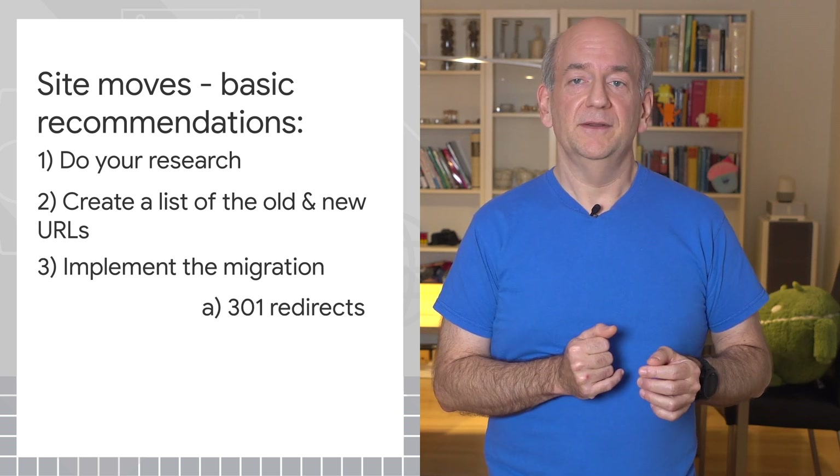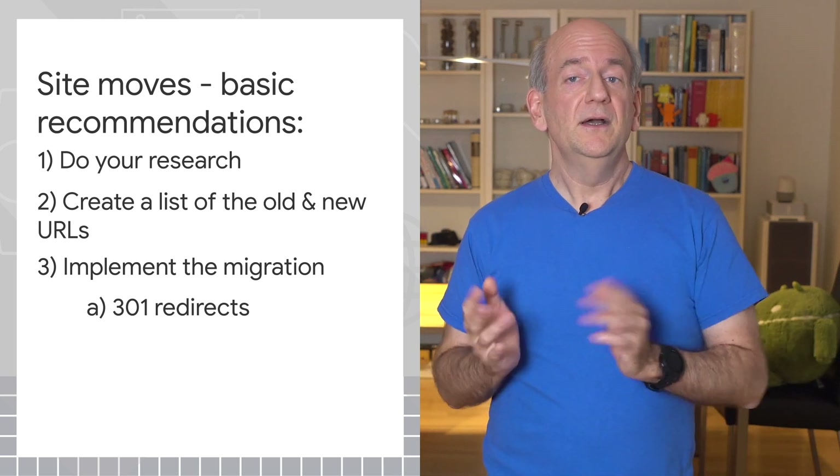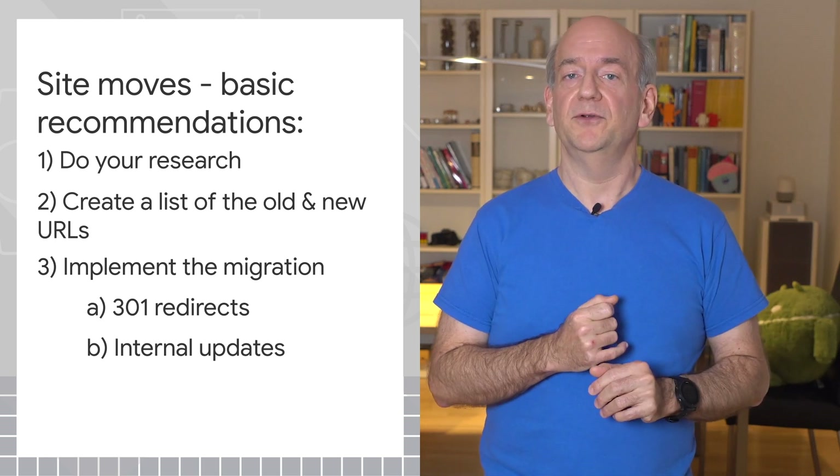Then start the migration. Redirect all the old URLs to the new ones. Also update all internal mentions, such as links, forms, structured data, sitemaps, and the robots.txt file.